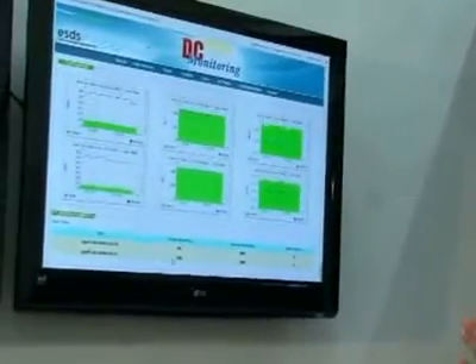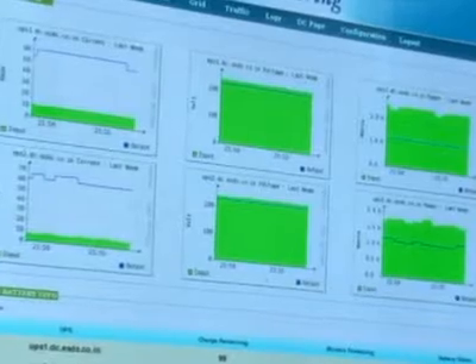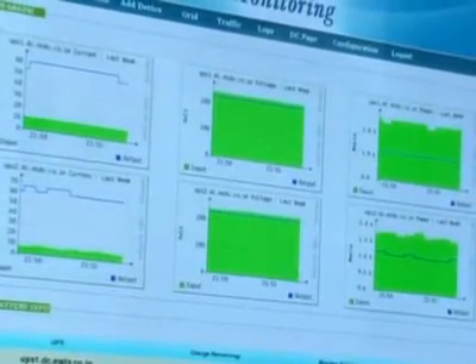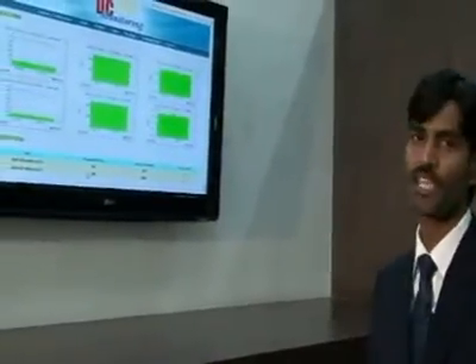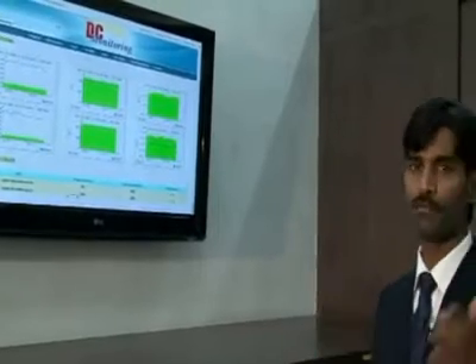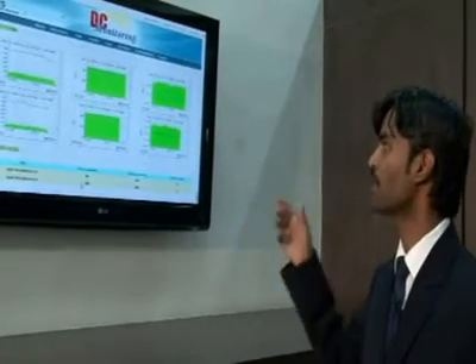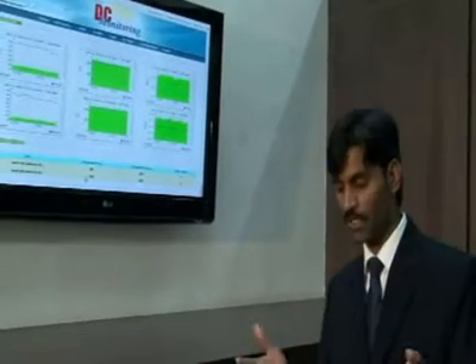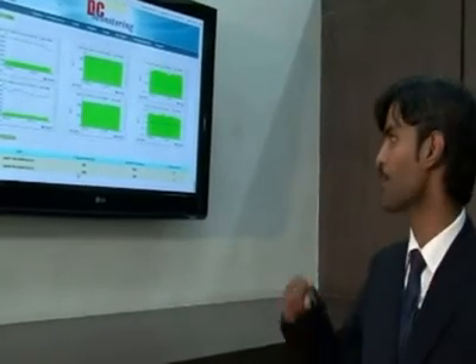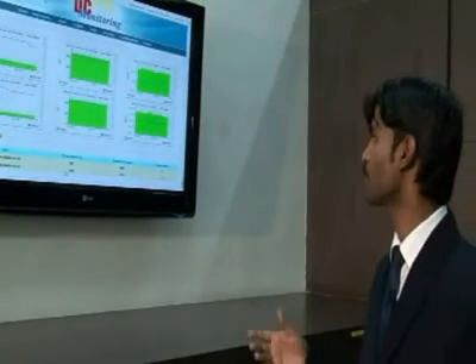This is a very important monitoring system for us. We keep monitoring our UPS and batteries — the status of the battery and how long the batteries will work in case of power failure. We always monitor spikes in voltage as well as current. If something goes wrong, we can immediately see a spike in current or input voltage. We have a redundant UPS system, so if one UPS goes down, we can immediately see that the output graph of that UPS has come down and we can start working on it right away. This is a system which is very critical for us.